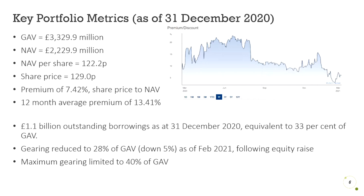Let's look at the stock's key portfolio metrics. They have a gross asset value of £3.2 billion. This is then reduced to £2.2 billion when debt is included, which is obviously taken off the gross value.